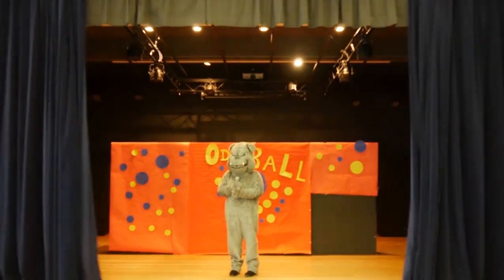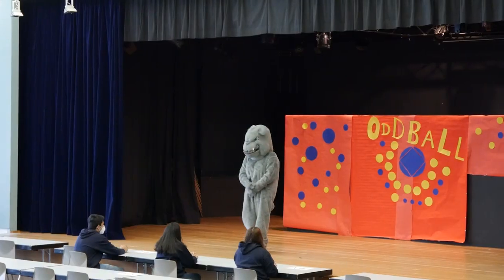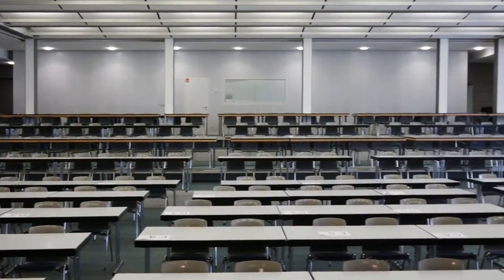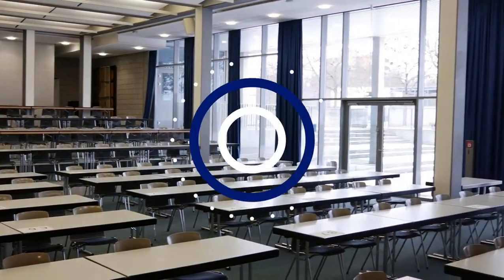Now let's head to the theater. This is our theater. We have our assemblies in here, annual summer and winter concerts — I even remember having one here when I was in grade three. And last year, because of Corona, we even had our graduation ceremony here. It was a lot of fun.